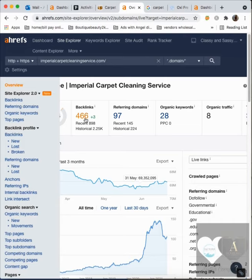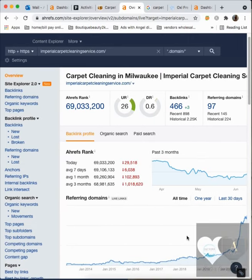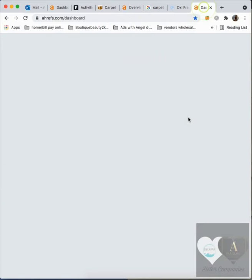We want these backlinks to be sites that are already ranked fairly high. We can find that by going to your competitor and figuring out what they have, then we can get you on there as well — plus more — because we're not trying to match them, we're trying to beat them. You always want a hundred or more than your competitors to be in that top three section. Let me show you your competitor's numbers so you can see what I'm talking about.